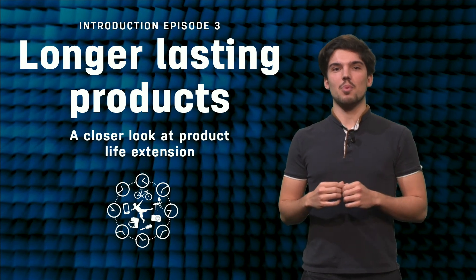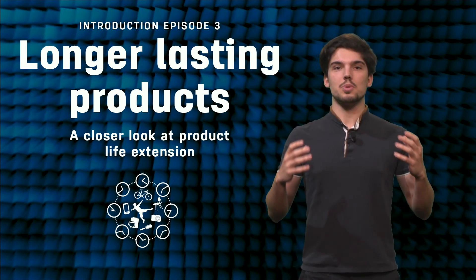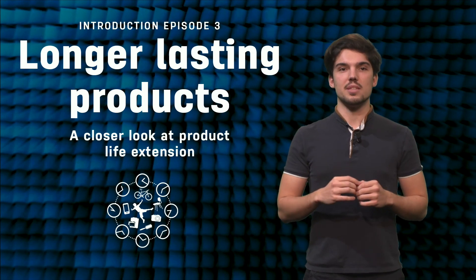We then invite you to take apart a product yourself, in order to learn how it was put together and to consider its repairability. Have fun!